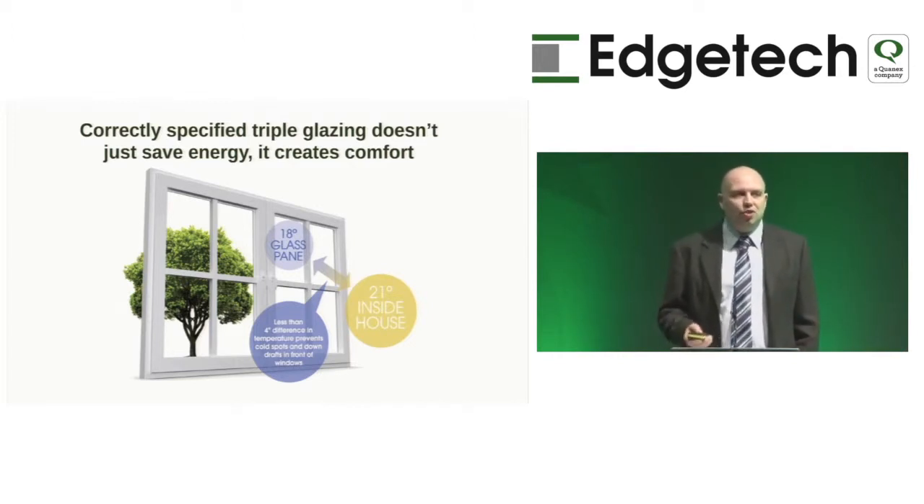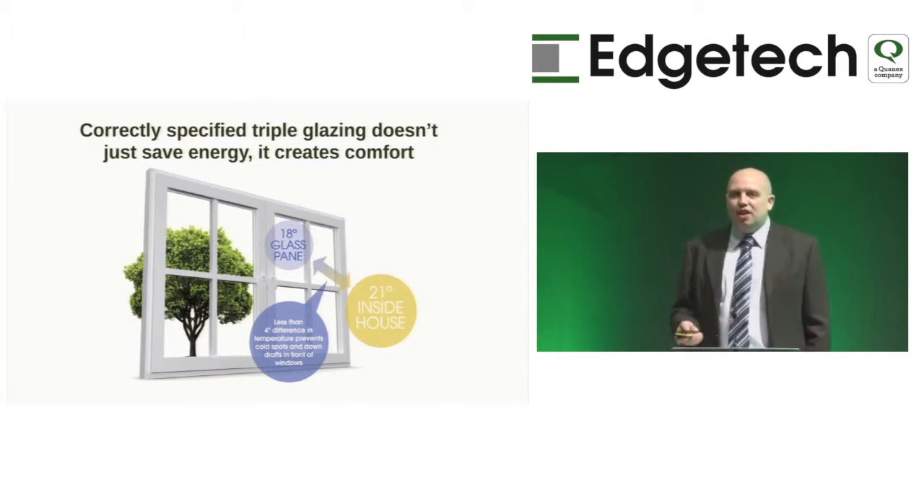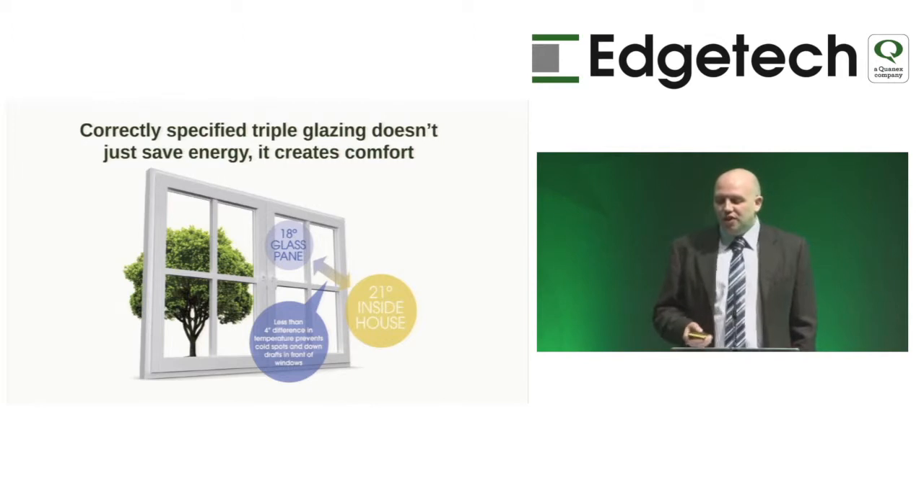Triple glazing isn't just about saving energy — it creates a level of comfort. If correctly specified, the inner surface of the triple glazing can maintain a temperature within 4 degrees of the ambient room temperature. The Passive House Standard is the first institute to formally recognise this. If the inner pane drops below 4 degrees of ambient temperature, cold spots pool in front of the glass, drop to the floor, and create downdrafts even in an airtight window.